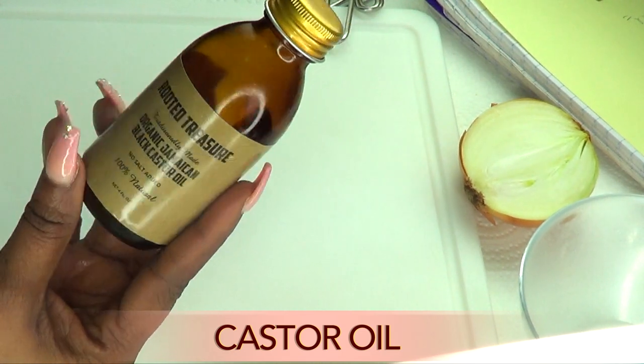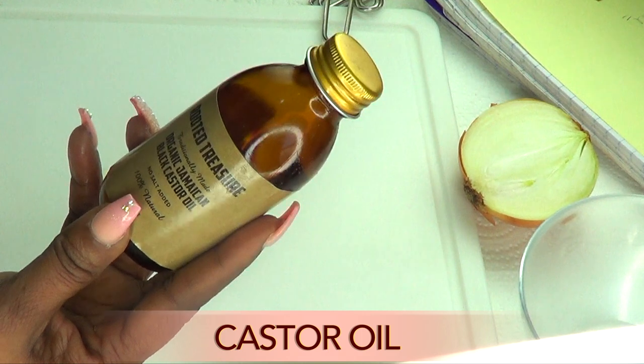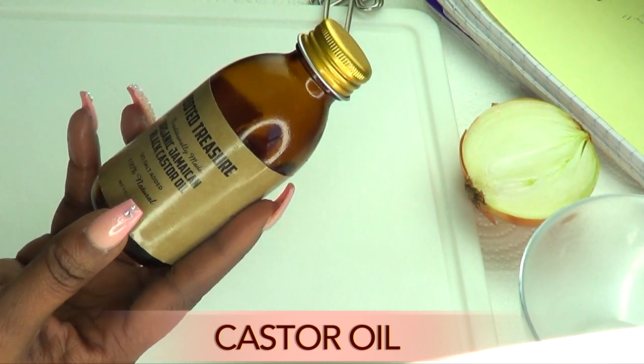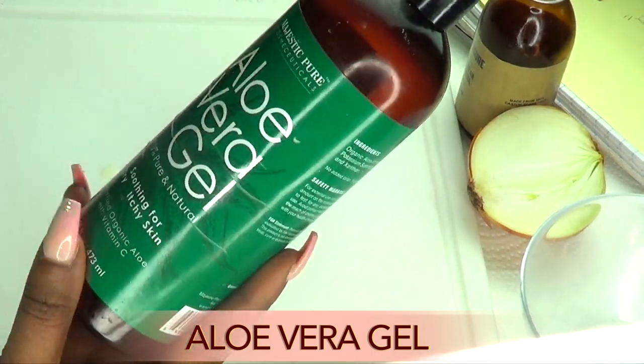Castor oil has an ingredient called ricinoleic acid, which will penetrate deep into the hair follicles, causing your brows to grow much thicker and also healthier, shinier, and just radiant looking. The next ingredient is aloe vera gel.